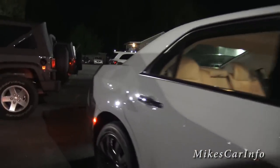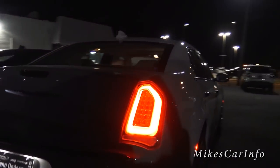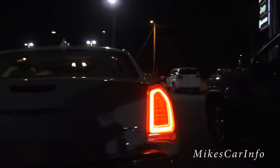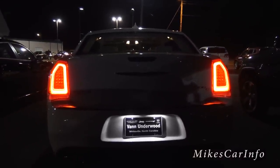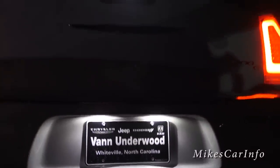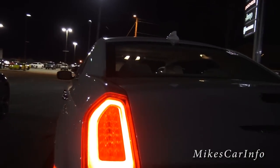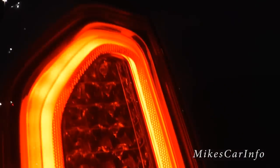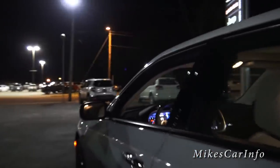Then you get that side marker. Let's take a look at the back — side marker there — and then you've got the kind of glowing round tail lights, and then you've got a light around the license plate. It looks like you've got some LEDs there in the center.